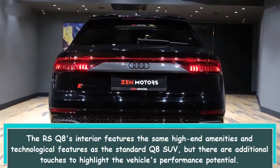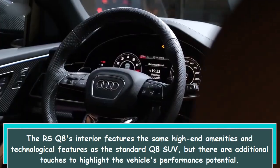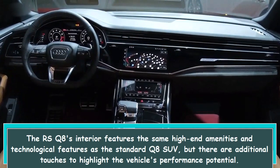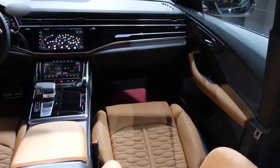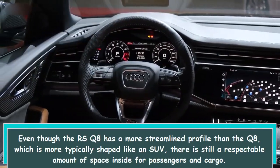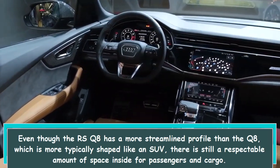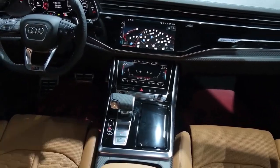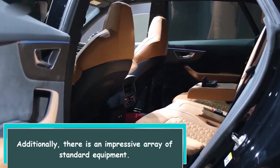The RS Q8's interior features the same high-end amenities and technological features as the standard Q8 SUV, but there are additional touches to highlight the vehicle's performance potential. Even though the RS Q8 has a more streamlined profile than the more typically SUV-shaped Q8, there is still a respectable amount of space inside for passengers and cargo. Additionally, there is an impressive array of standard equipment.